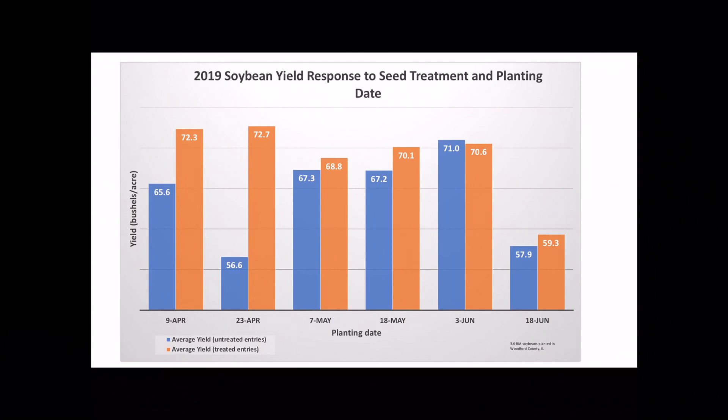So if we look at something that has effectiveness against SDS like a Levo, obviously that's going to pay a bigger benefit early in the season when we have more stressful conditions and allow us to get the maximum yield benefit from the early planting.